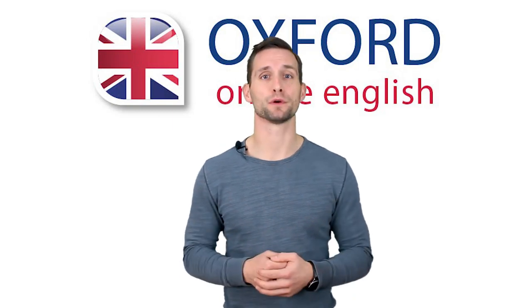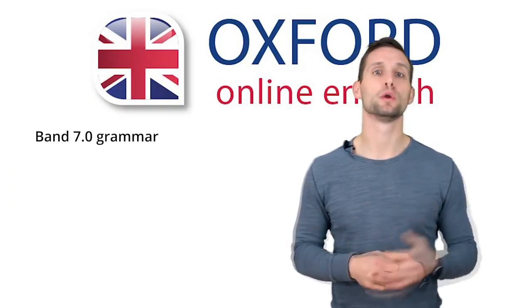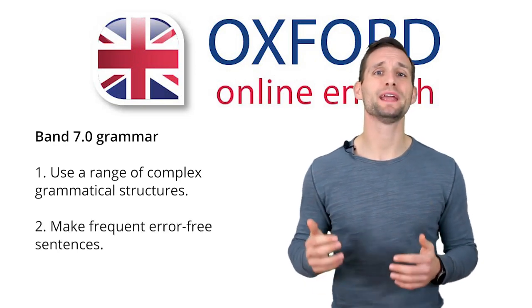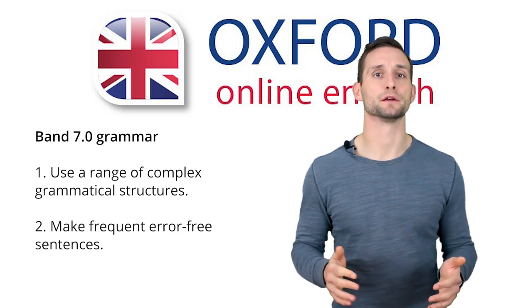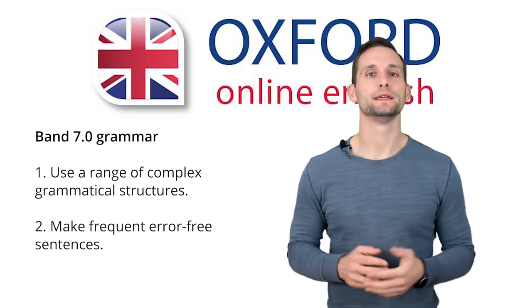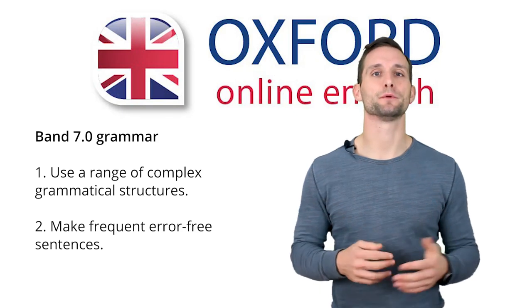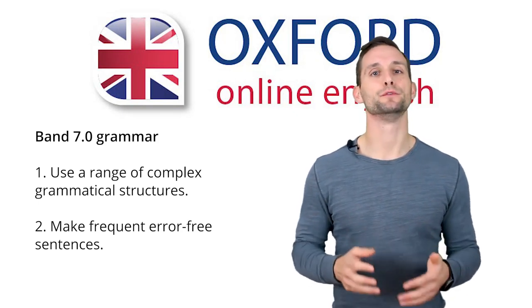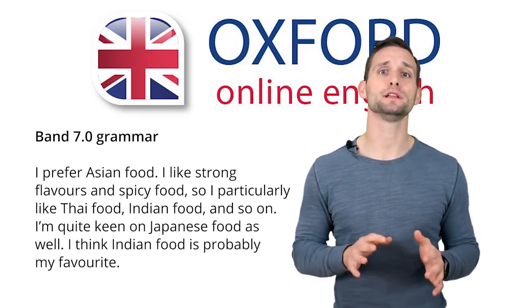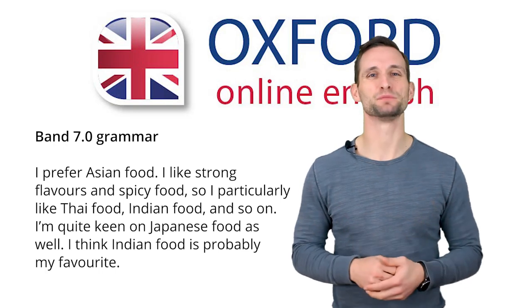Next, what about your grammar score? To get Band 7 for grammar, you need two things: use a range of complex grammatical structures, and make frequent error-free sentences. Complex structures does not mean very formal or academic language — it means using different verb tenses, sentence structures, conjunctions, and so on. For example, imagine the examiner asks 'What kind of food do you prefer?' A basic answer might be: 'I prefer Asian food. I like strong flavors and spicy food. So I particularly like Thai food, Indian food, and so on. I'm quite keen on Japanese food as well. I think Indian food is probably my favorite.'